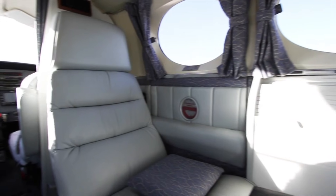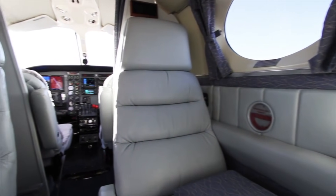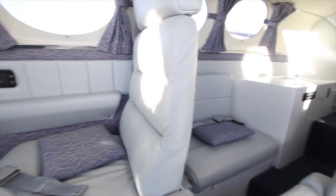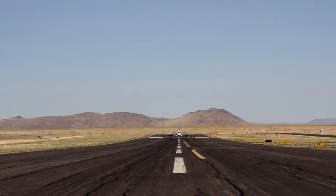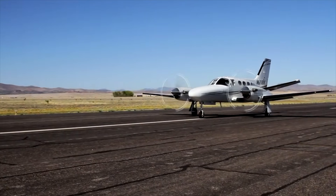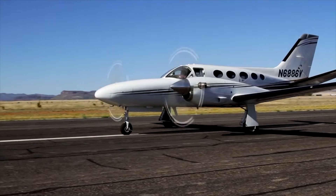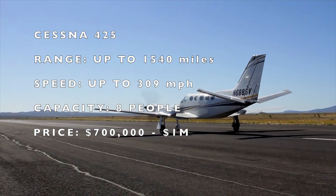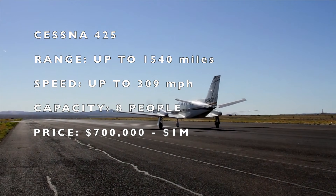You also have a higher flight ceiling with this airplane — you can fly it up to 33,400 feet. Get up that high and you're looking at much faster cruise speeds. To buy a used Cessna 425 in the market today, you're looking at close to a million dollars — anywhere from seven hundred thousand to a million dollars.